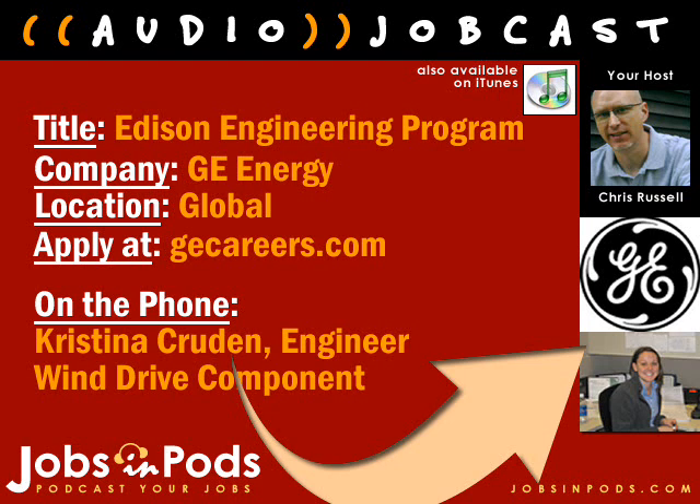This jobcast will feature the Edison Engineering Development Program at GE Energy. EEDP is focused on engineering, and the program aims to develop technical problem-solving skills to advance courses in engineering and technical projects that are aligned with business objectives. Today, we'll talk with Christina Cruden, Engineer, Wind Drive Component Center of Excellence at GE Energy, and get her perspective on the program. Hello, Christina. Welcome to Jobs in Pods. Good to be here.